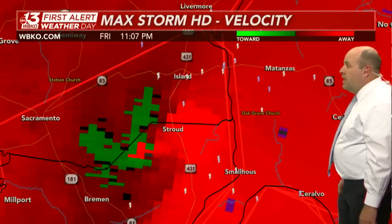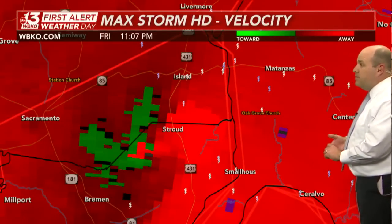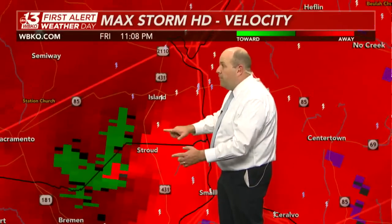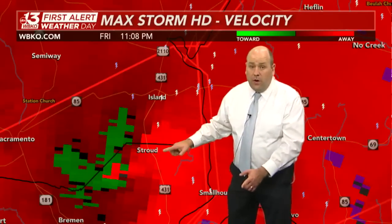This cell is heading toward Matanzas, Oak Grove Church, and the Centertown communities. Right now Stroud is next in line. The tornado crossing over U.S. 431 should be doing so any minute now, and then it will cross over the Green River, taking it into Ohio County near the Matanzas community.